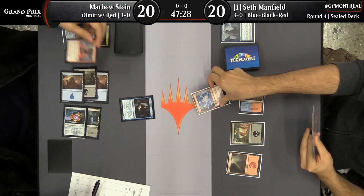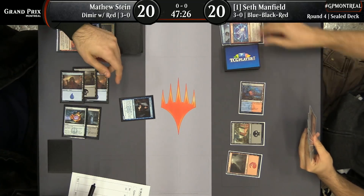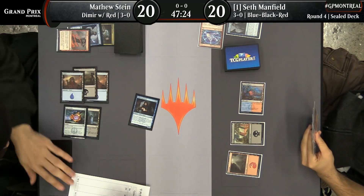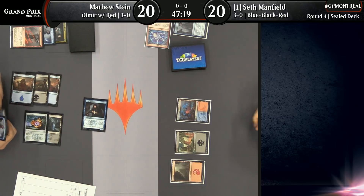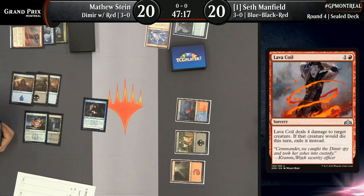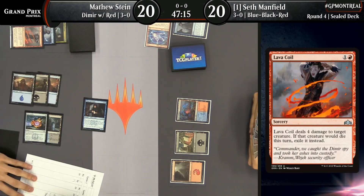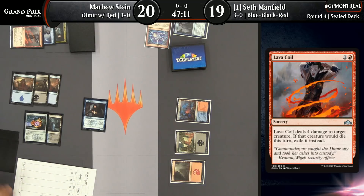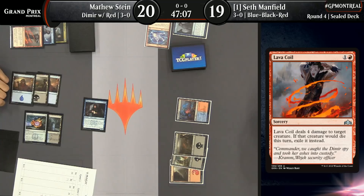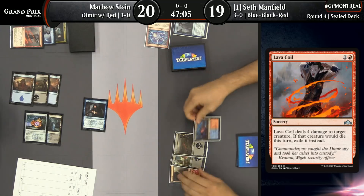Wow — and Matthew using Lava Coil here on the Electrostatic Field. That is an aggressive use of the Lava Coil. It's important to note that he could find a situation wherein he's just getting pinged away to death and not applying any pressure on Seth. That's a lot of respect for that Electrostatic Field.